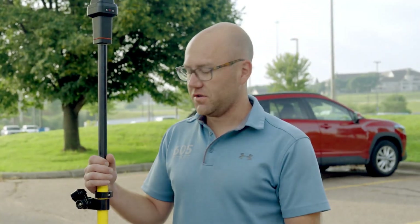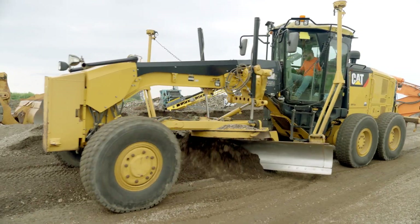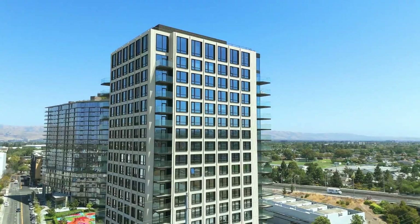Whether you're a homeowner, real estate pro, or land developer, GeoMeasure helps you build, sell, and plan with confidence. It saved me thousands before building my fence. As accurate as a surveyor for a fraction of the cost.